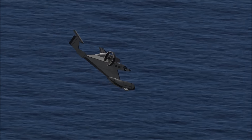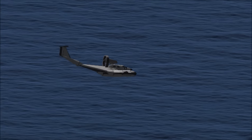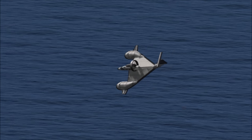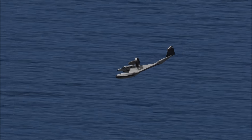Seeing as it was designed to be a high-speed watercraft, it is truthfully a flying boat. It was designed to be in the water in the first place, but a specially designed undercarriage was created to allow it to take off and land from ground.